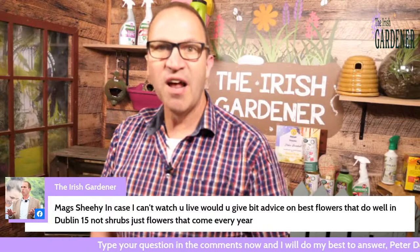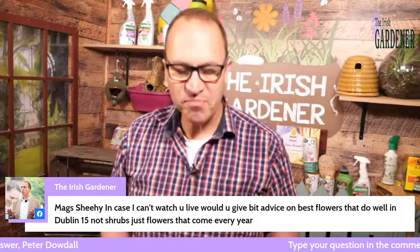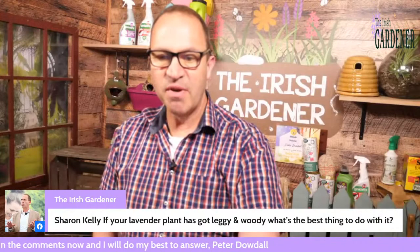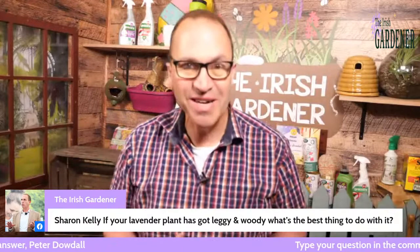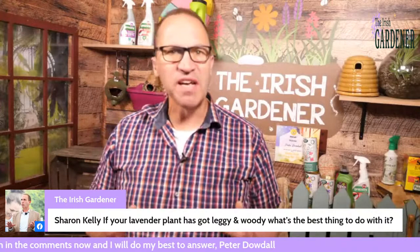A lot of people watched the video I put up during the week on how to take lavender cuttings — I was showing that on the Today Show before we finished the season. It got great traction because everybody seems to love lavender. Sharon is asking: if your lavender plant has got leggy and woody, what's the best thing to do? That question sums up many of the comments that came in about lavender — it is prone to getting woody and leggy in this climate.